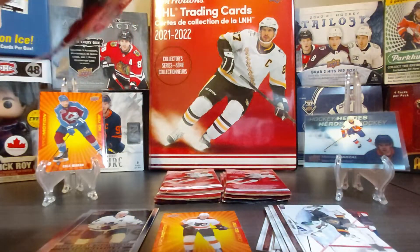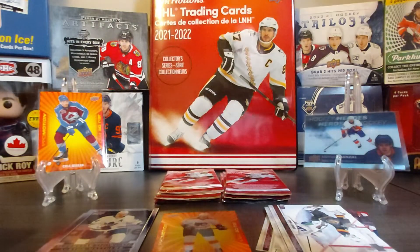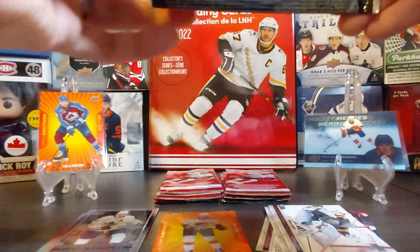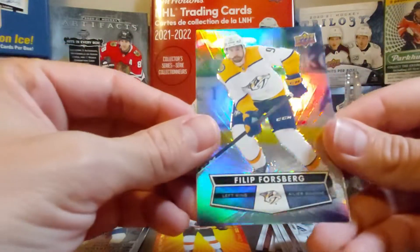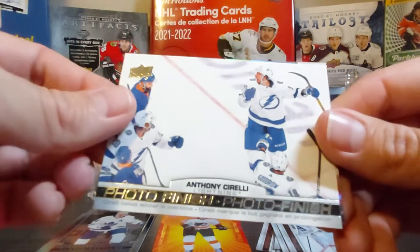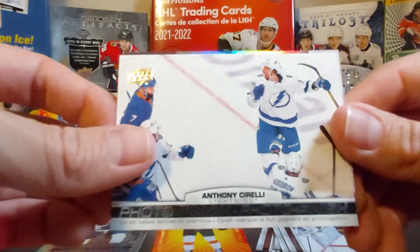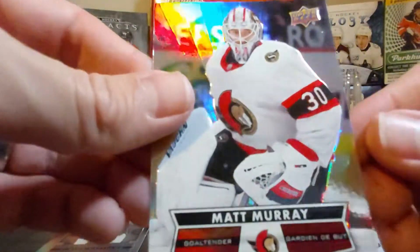No hockey heroes so far, only one promotion. We started well with one promotion but I'm not sure if that'll be the only one we get. Here's Philip Forsberg, then a photo finish of Anthony Cirelli for Tampa, and then Matt Murray.